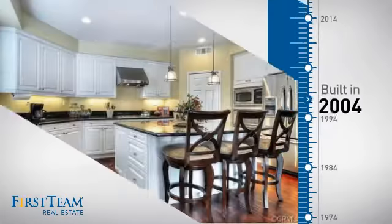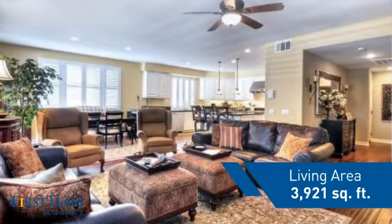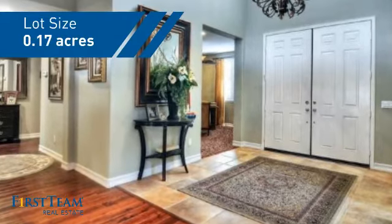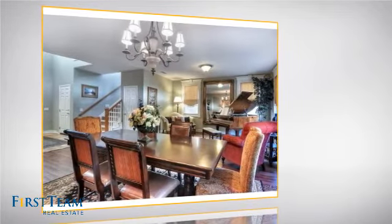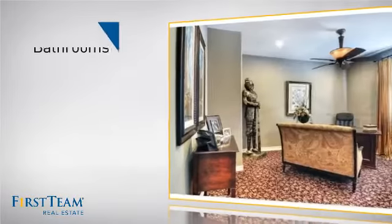This property was built in 2004 and features over 3,900 square feet of space, giving you a spacious layout to play host or kick back and relax after a long day. Inside you'll find four bedrooms, so everyone has a private space to come home to, as well as four bathrooms.